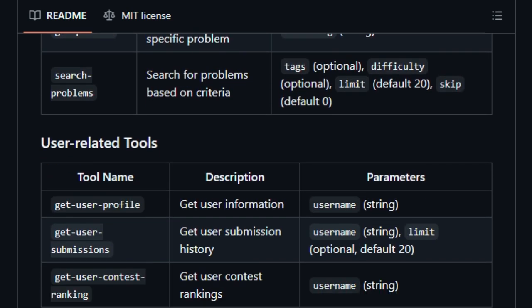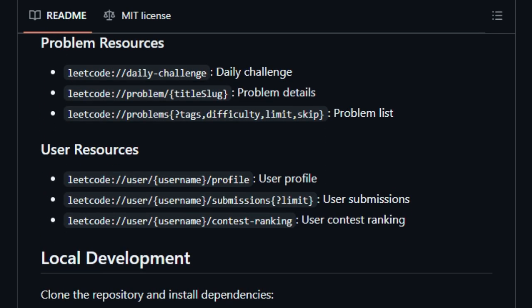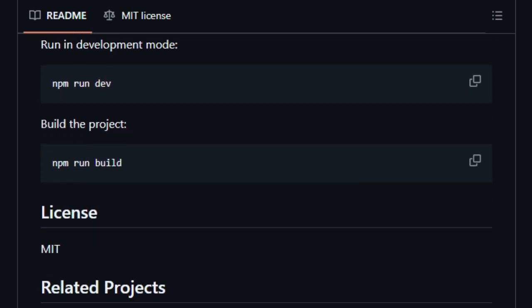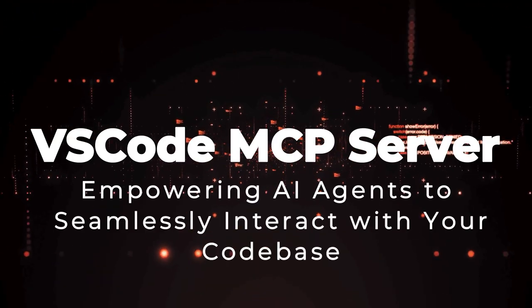The server's compatibility with tools like Claude Desktop ensures that users can leverage AI capabilities directly within their development environment. Whether you're preparing for interviews, honing your coding skills, or exploring new problem-solving techniques, MCP Server Leak Code offers a unique and powerful tool to enhance your learning journey.